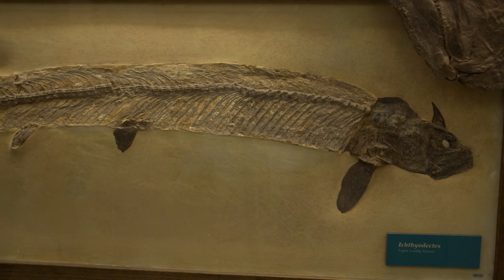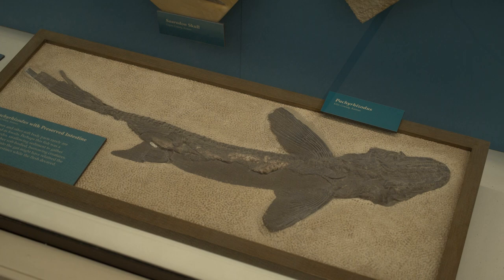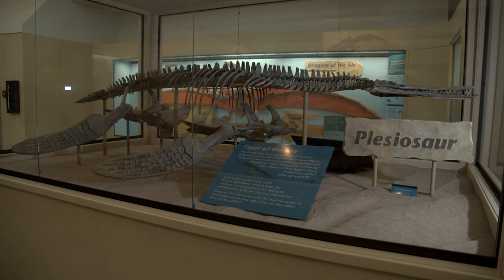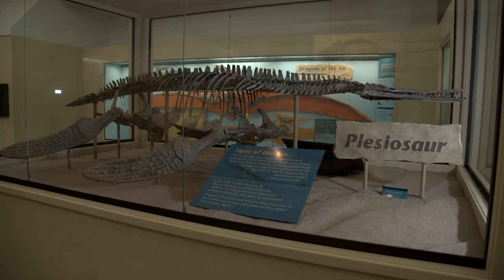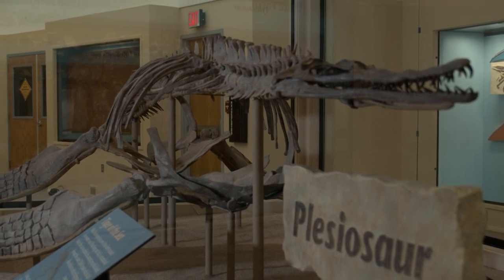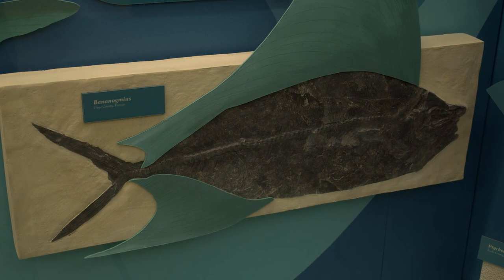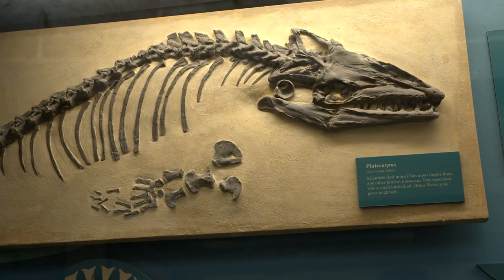In terms of the Sternbergs and the Bone Wars, what makes this area so unique is that Kansas contains one of the best continuous sections of the Western Interior Seaway that existed in the Late Cretaceous — a very unique feature of an ocean sitting on top of a continent. You get a really, really well-preserved record from that.